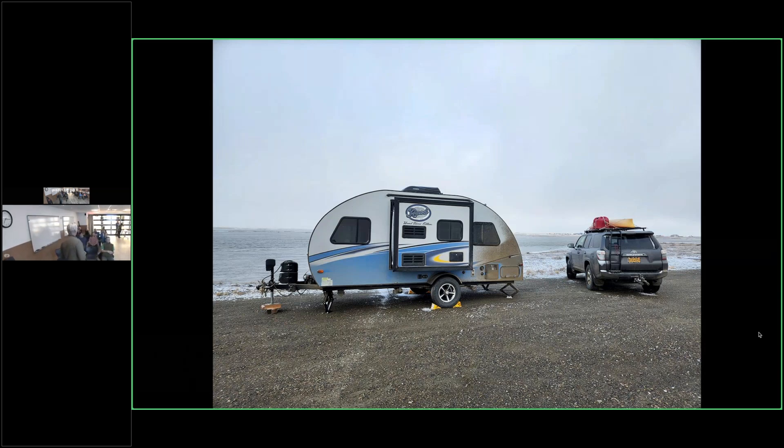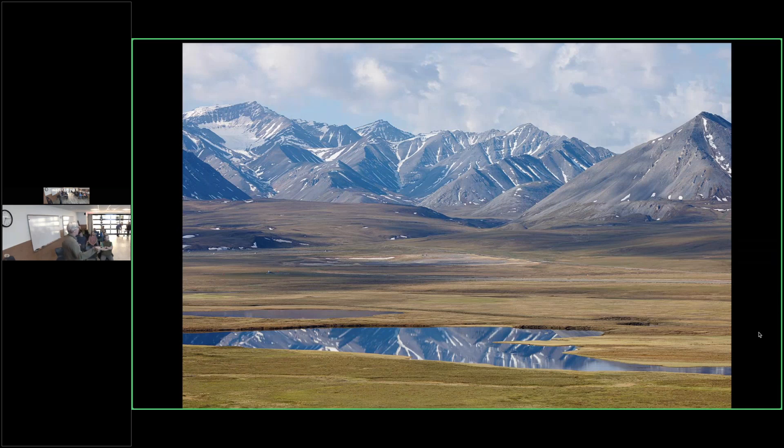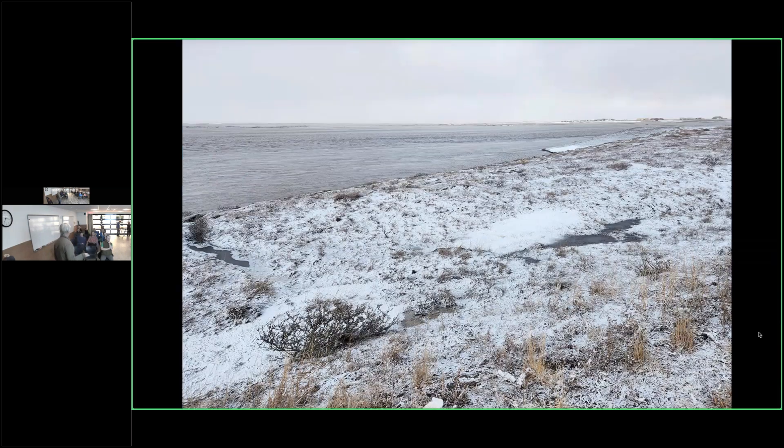There are hotels in Deadhorse — probably $300-something a night — so you'd probably want to camp. This is south of the Brooks Range looking back at midnight. This is Galbraith Lake right in the Brooks Range — beautiful, beautiful country. When I was there, roughly the 10th to the 20th of June, it's still winter. All the bigger lakes were frozen. This is the main lake right in Deadhorse, mostly ice with just open water around the edges. I got snow while I was up there — middle of June and it would still snow.